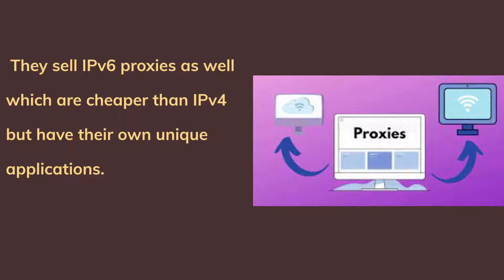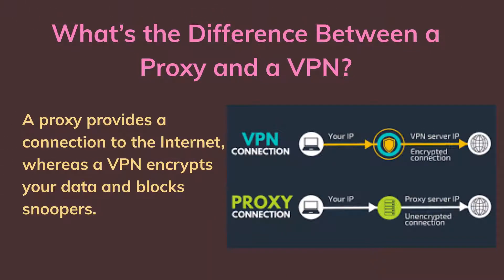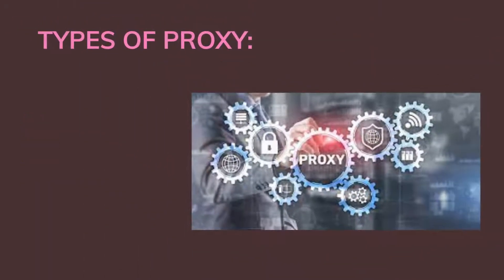They also sell IPv6 proxies, which are cheaper than IPv4 but have their own unique applications. What is the difference between a proxy and a VPN? A proxy provides a connection to the internet, whereas a VPN encrypts your data and blocks snoopers.